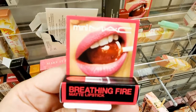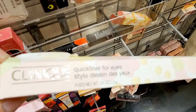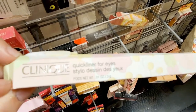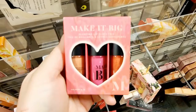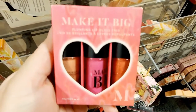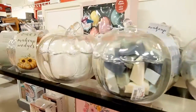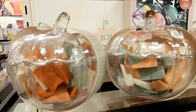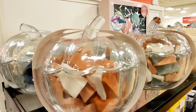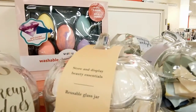$4.99. $8.99. $7.99. $7.99. $9.99. How cute, y'all. Is this fall coming up? Look at that. So cute. $9.99.